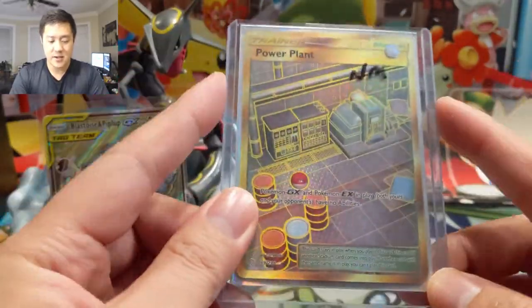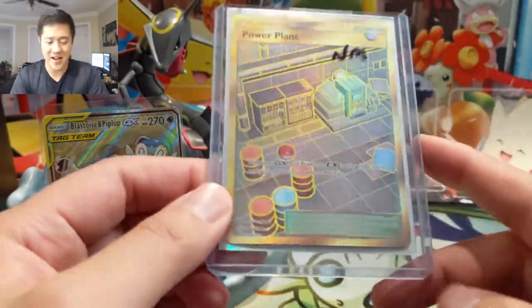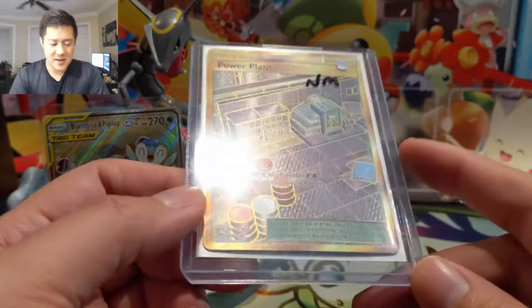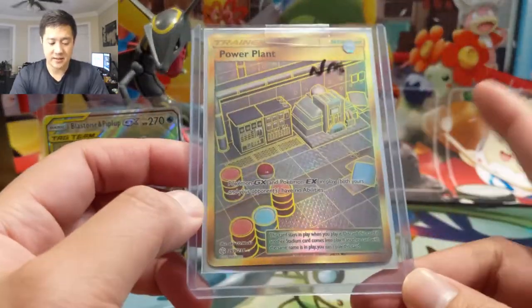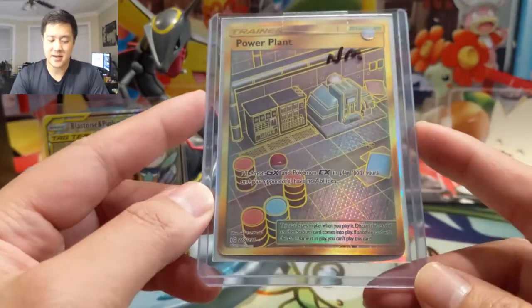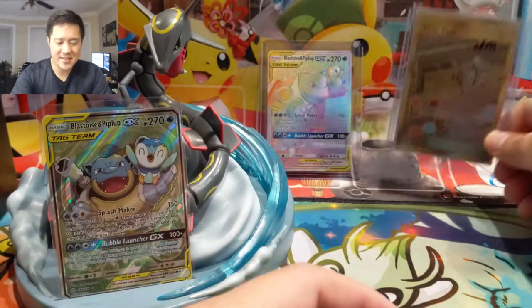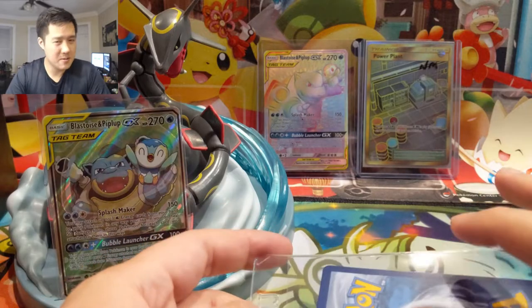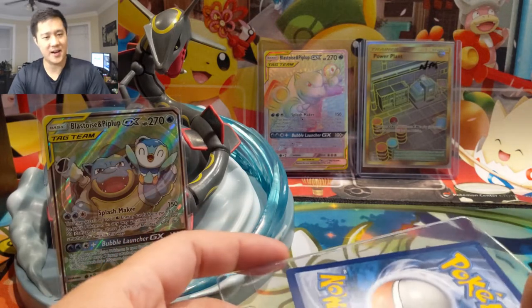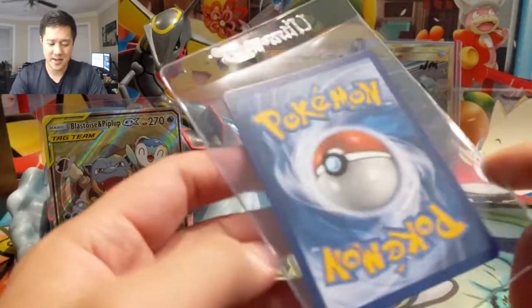Next we have Power Plant. Power Plant is a really good card, though all stadiums become significantly worse if your opponent is running Chaotic Swell. I feel like this is one of the answers to a lot of Calyrex situations — they can easily get rid of your Power Plant, but it's a point-in-time solution. Especially when facing ADP, a lot of people are running ADP into Calyrex, and I like to play Charizard tag teams, so Power Plants are 100% necessary.